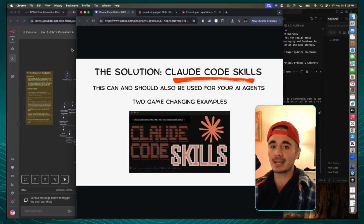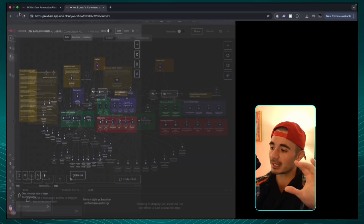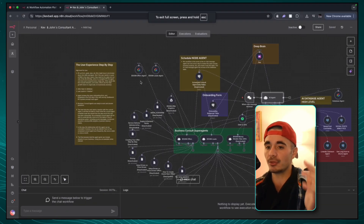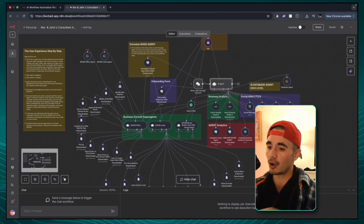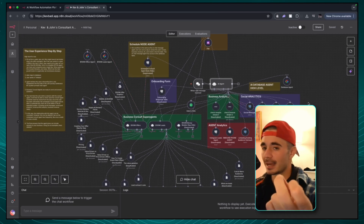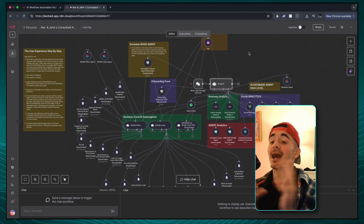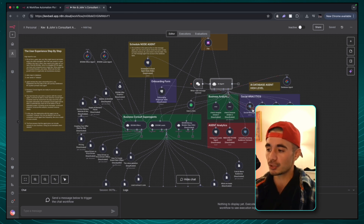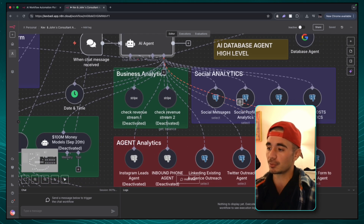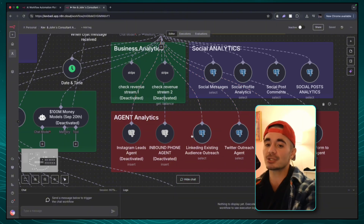The first example I want to show you guys is actually on N8N. So if we pull up N8N, this is one of the biggest agents I'm currently working on — it's called the Business Consulting Agent. It has access to the entire operating system database, which is my AI startup creator OS. Essentially, what this agent can do is check the entire business of any one of our clients — it can check what social messages they're getting, their social profile analytics, social comments, revenue streams, and how their agents are performing.